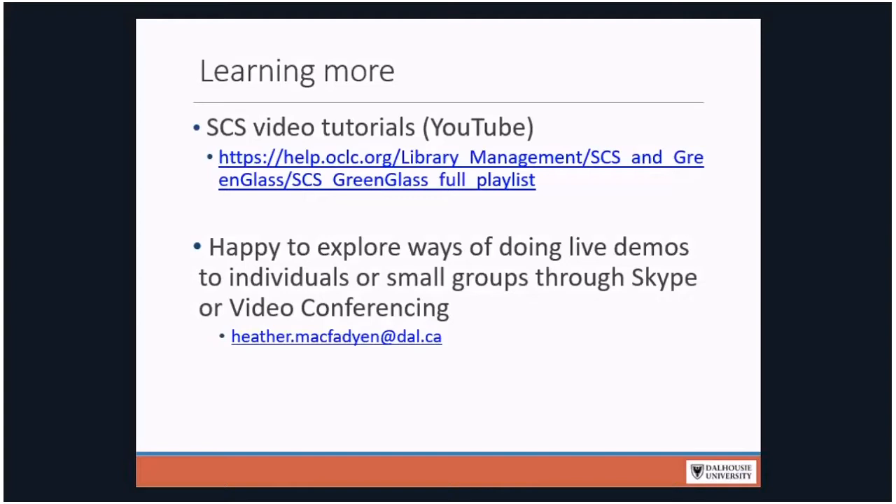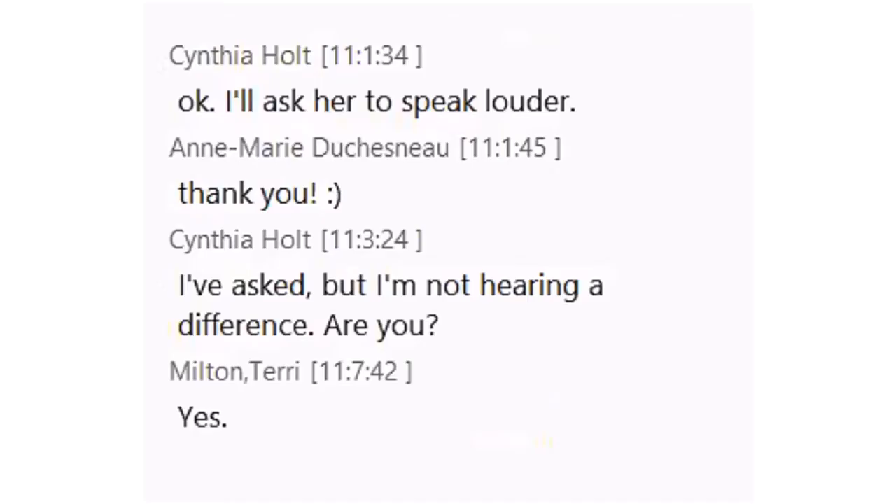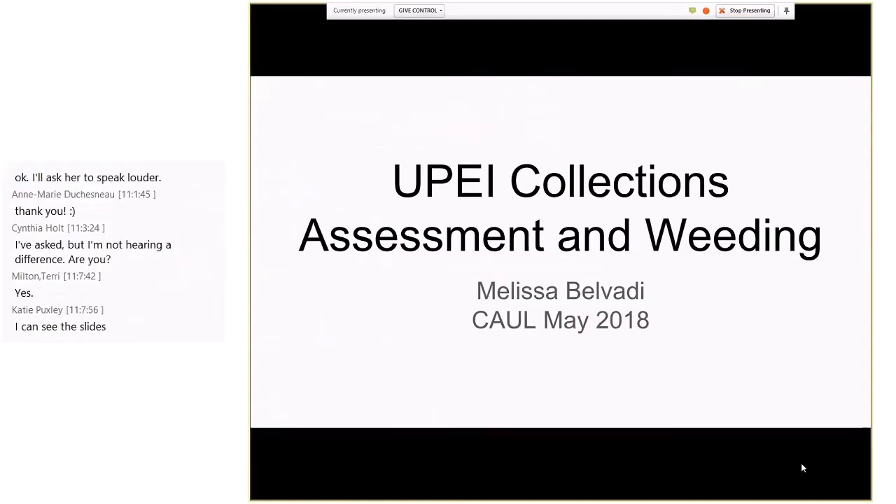Melissa Bilbody from University of Prince Edward Island is going to talk about alternatives to GreenGlass for weeding. Thinking about what the people who've spoken before me have said, we're kind of similar to Mount Allison in size from the library perspective. Likewise, we've explored but don't have any reasonable off-site storage options in our area in Charlottetown. We may be in a little bit worse shape than they are in terms of budget ratio.